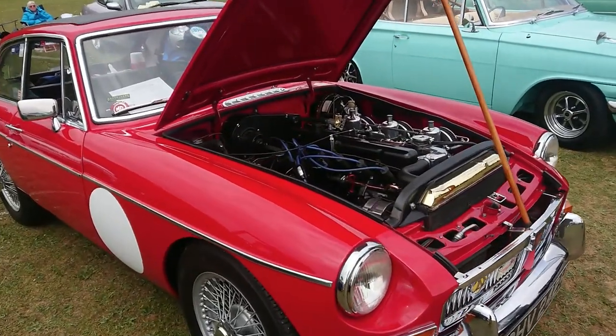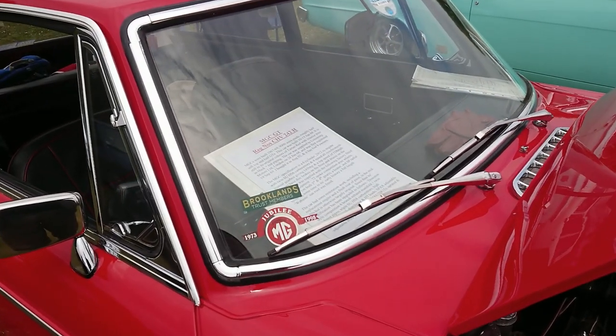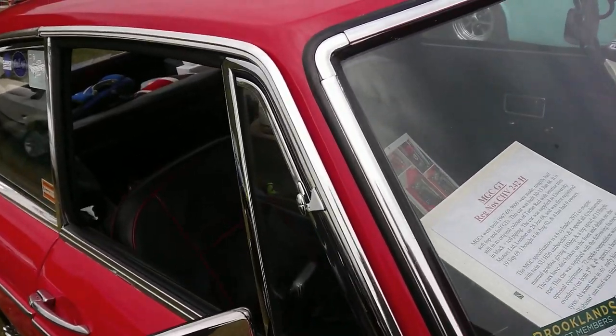1969 MGC GT — built in 1968 but registered in 1969, so it hung around for an awfully long time.